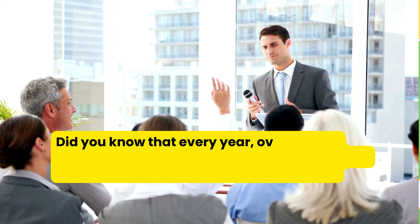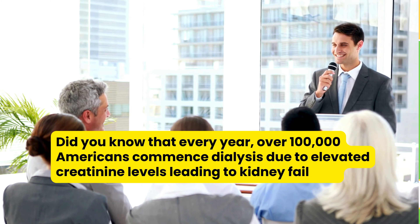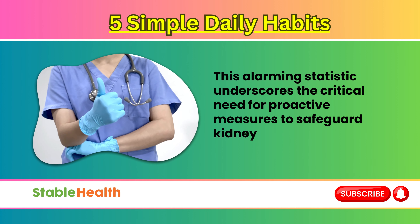Did you know that every year, over 100,000 Americans commence dialysis due to elevated creatinine levels, leading to kidney failure? This alarming statistic underscores the critical need for proactive measures to safeguard kidney health.